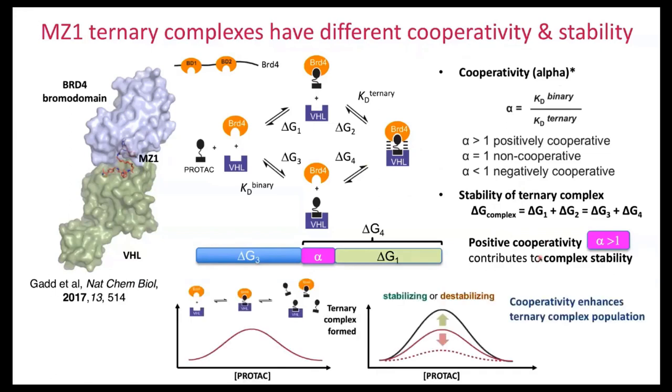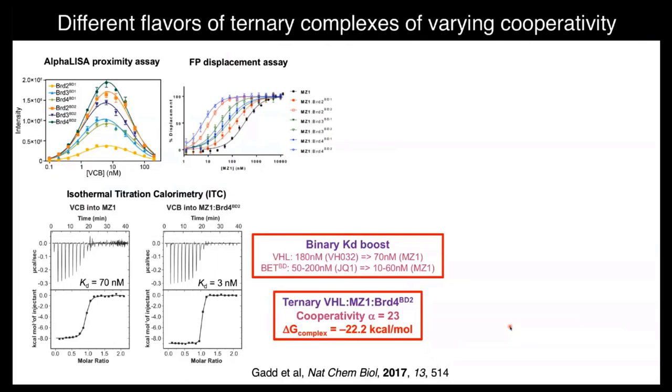Why does this matter? By virtue of being bifunctional, this compound exhibits peculiar pharmacology — a hook effect at high concentration, where formation of the ternary complex is out-competed by binary affinities. Cooperativity can enhance the population of the ternary complex from stabilizing interactions and also alleviate the hook effect theoretically. We developed biophysical assays — proximity assays, displacement binding assays to measure binary and ternary complexes, as well as direct binding assays such as ITC experiments.